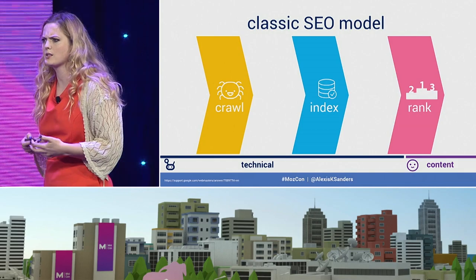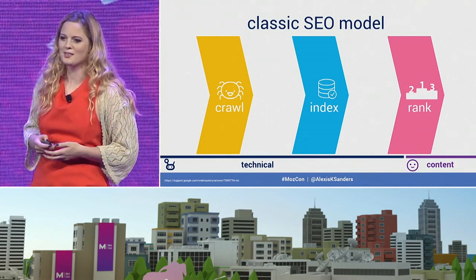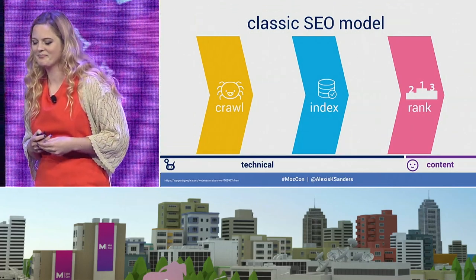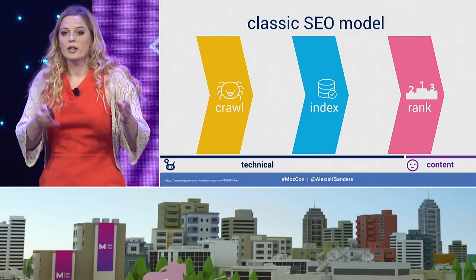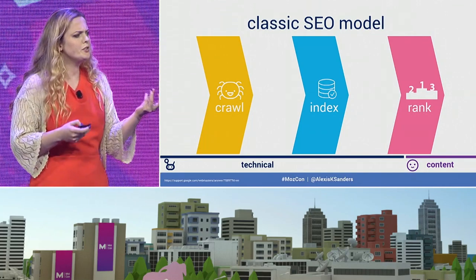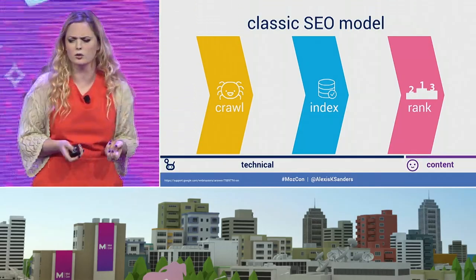That comes to the SEO cyborg, which is a team or an individual who is able to work seamlessly across technical as well as content initiatives to essentially make the most optimized search performance possible. We've been given this classic SEO model which is quite elegant — it comes in threes. Most wonderful things come in threes. Crawl, index, rank — which is quite simple and elegant, but it doesn't necessarily describe the breadth of work that we're expected to do as search professionals.